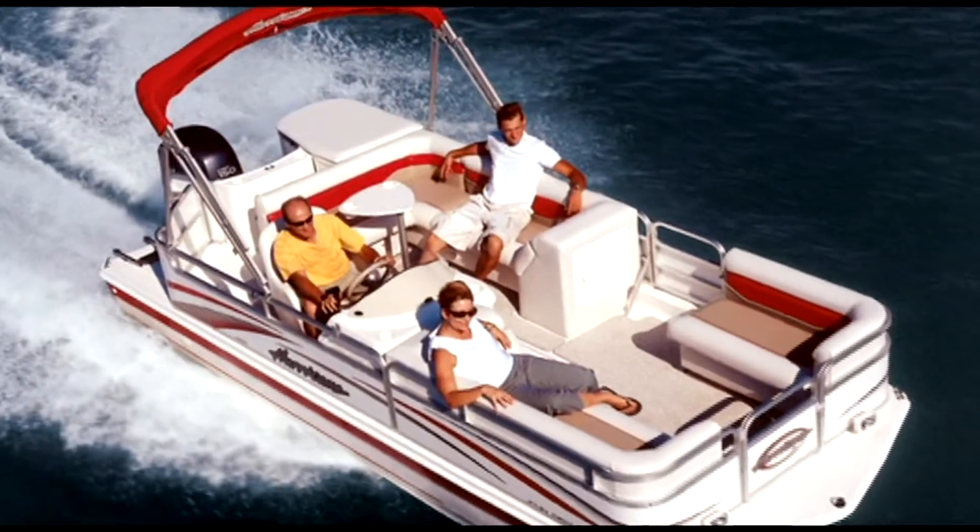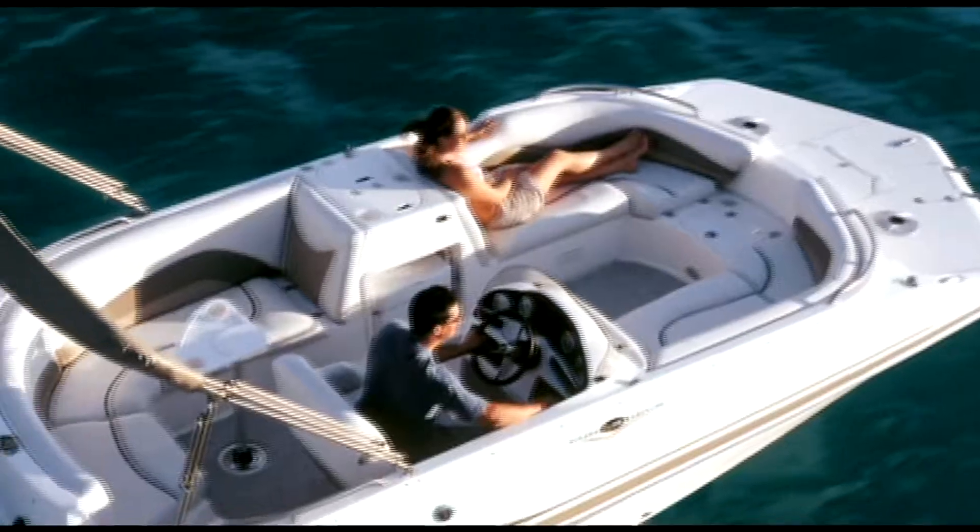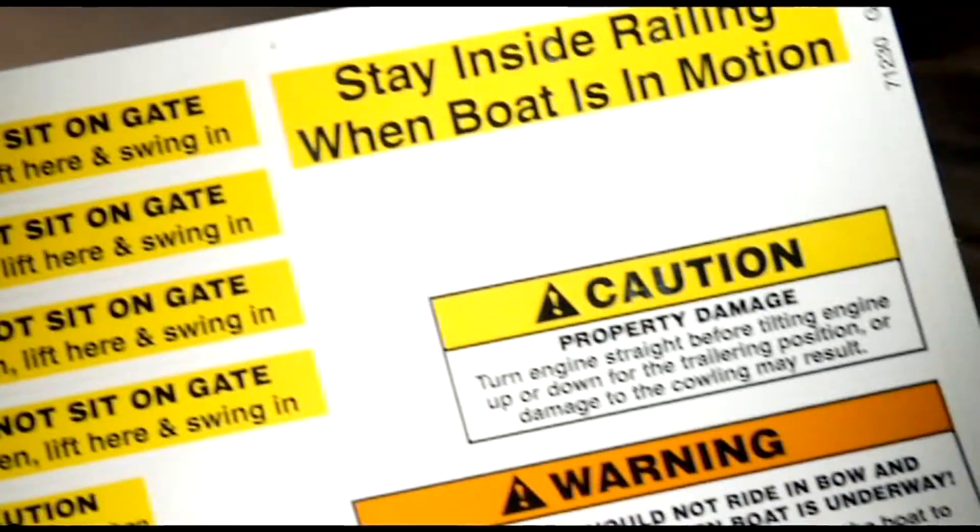My name is Mark Nybert. I work at Godfrey Marine, one of the largest marine manufacturers. When I first started working with Godfrey Marine, we were producing and stocking a bunch of various information and safety labels for their products.